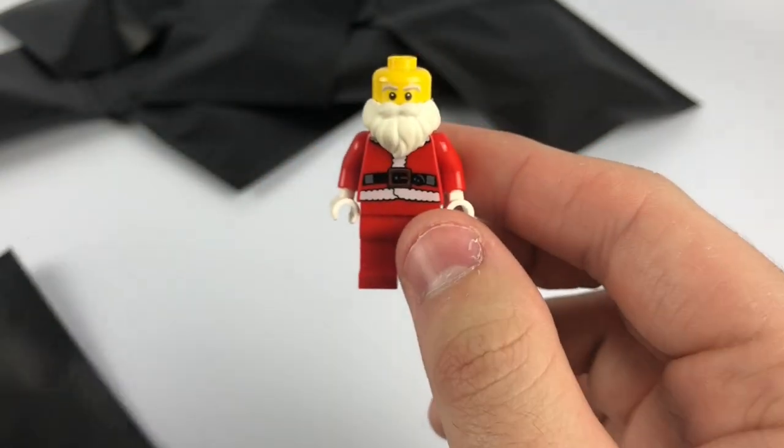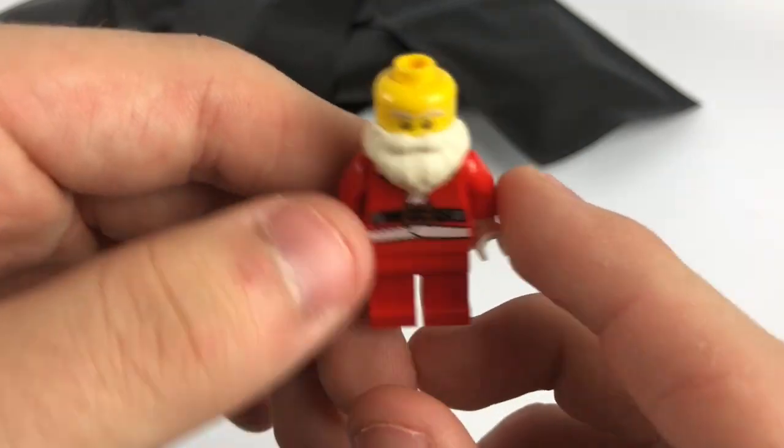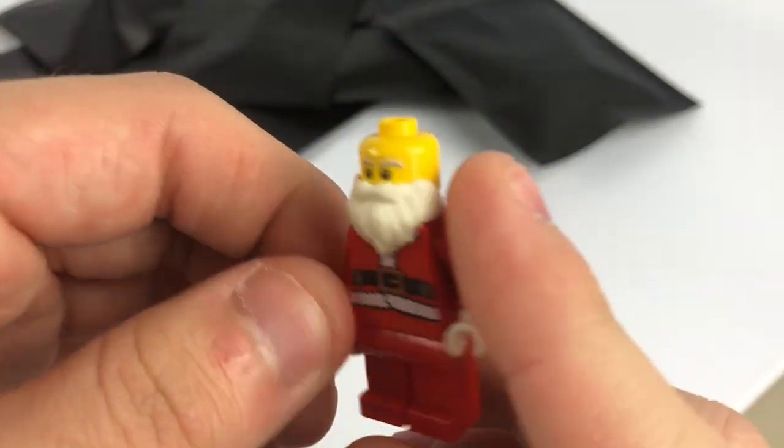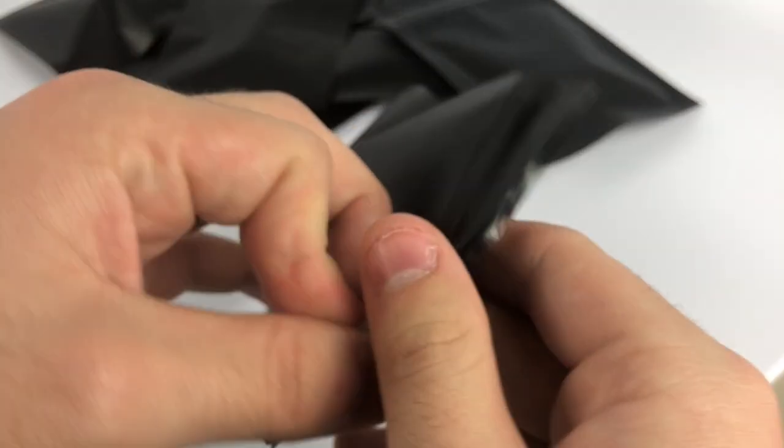Looks like we have a Santa right here — that might actually be worth a little something. No hat, which is kind of weird since none of these seem to have hair or hat pieces. But for a dollar, hey, what can you expect? That's definitely worth a buck right there — Santa Claus.